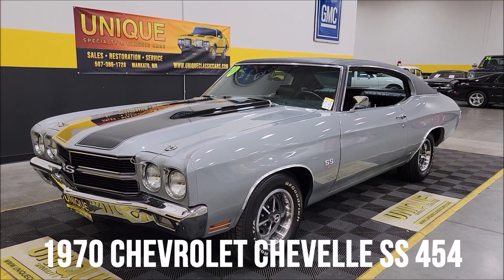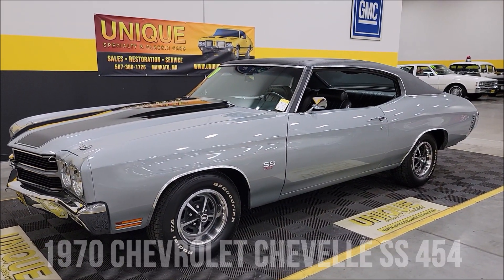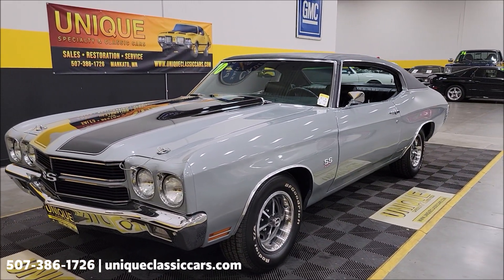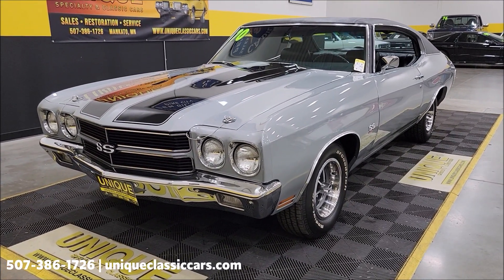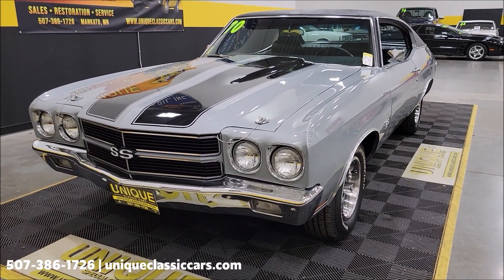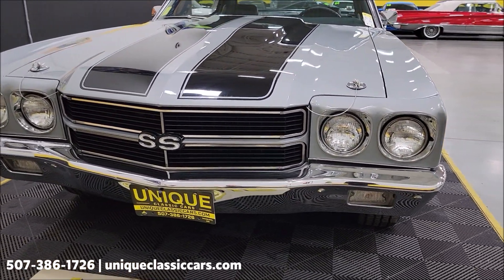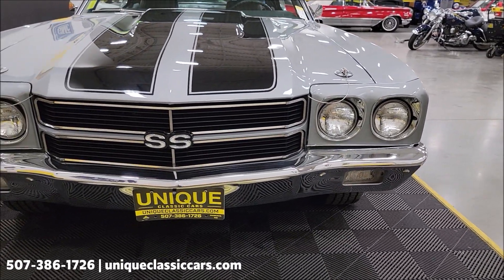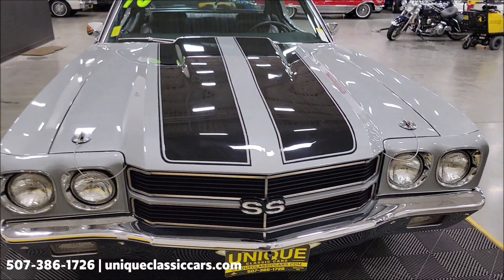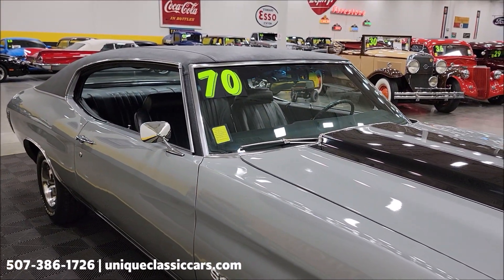Muscle car time here at Unique Specialty and Classics. 1970 Chevrolet Chevelle SS, two-door hardtop — or two-door sport coupe according to the consignor we're representing. He does have a copy of the original build sheet, and this is an original LS6 SS car. That's a 454 underneath the hood, with power steering and power brakes. The front bumper and grille headlight surrounds look great, and that big block is paired with a three-speed automatic — a Turbo Hydra-matic 400.